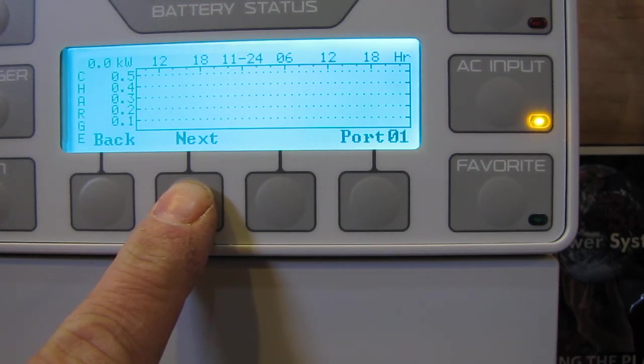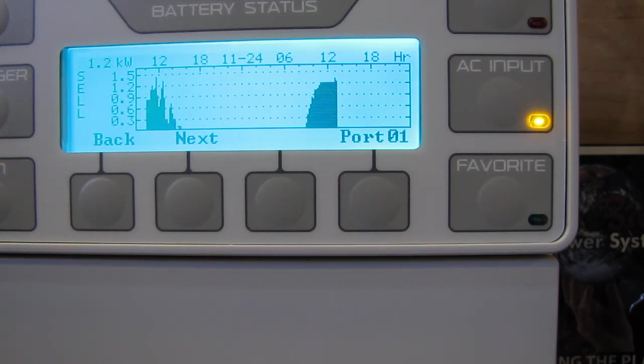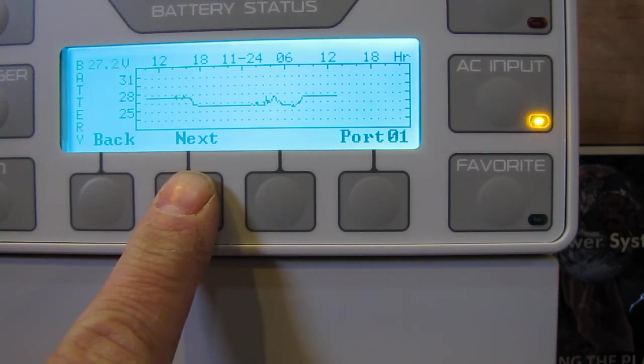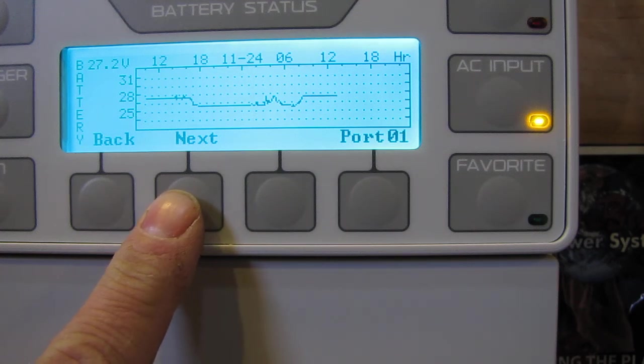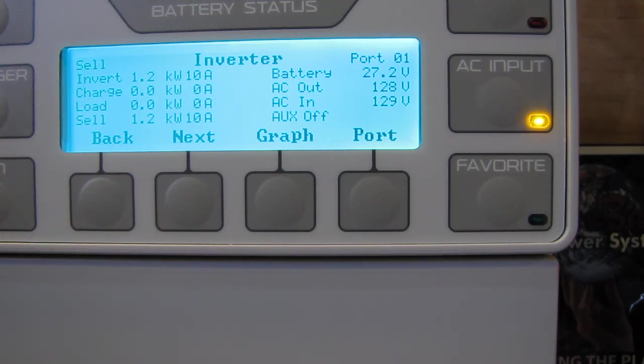That's the battery bank — what the battery has been doing. And it tells me what we are inverting. Batteries, AC in, AC out, charger, load — all that good stuff. Overall, she is rocking.